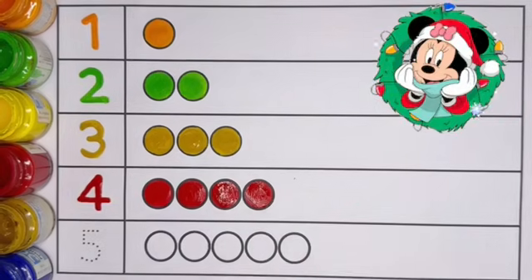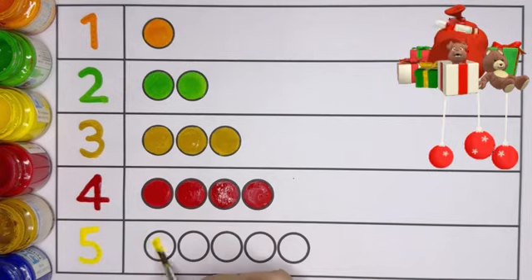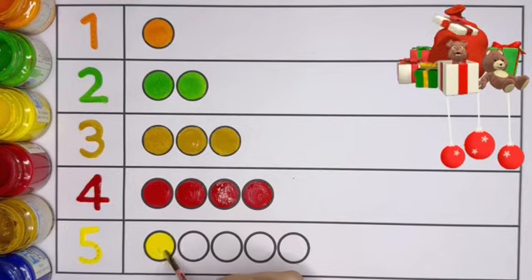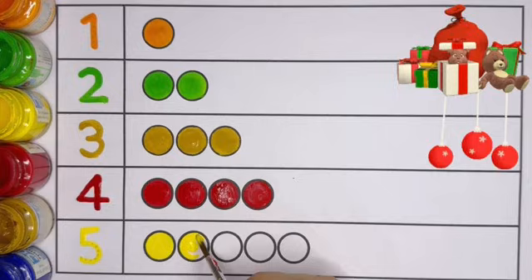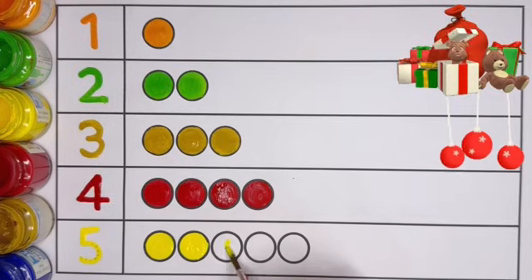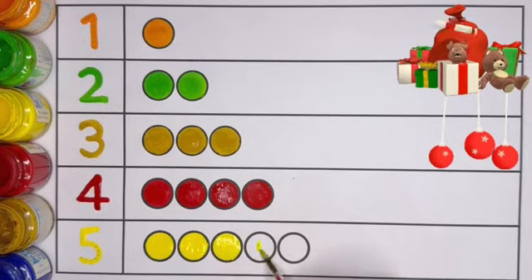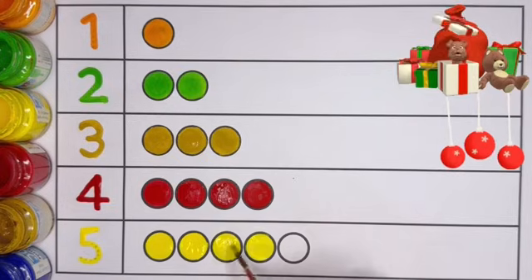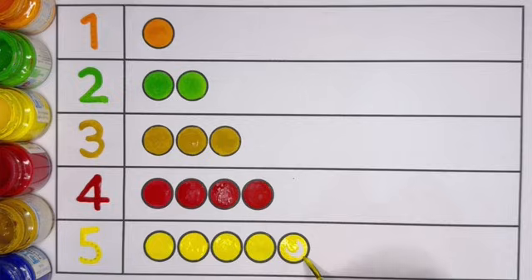Next is Number 5. Five circles: 1 circle, 2 circles, 4 circles, 5 circles.